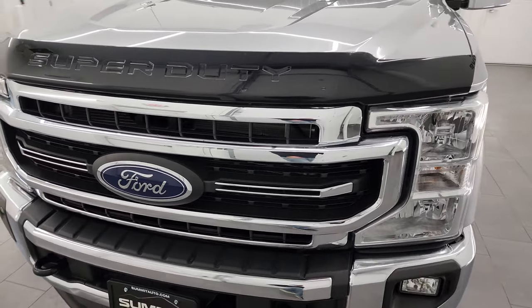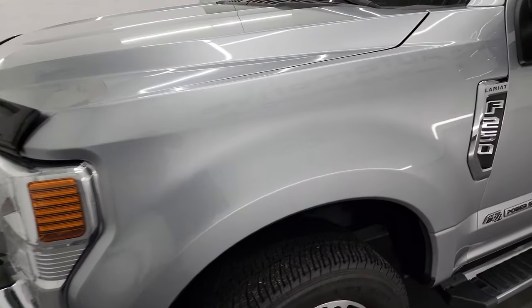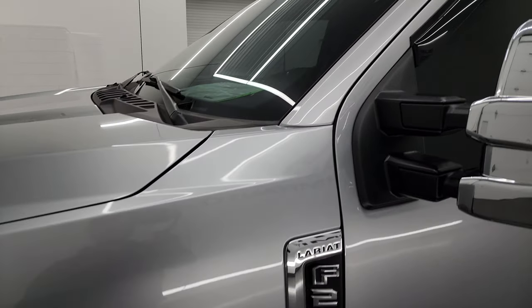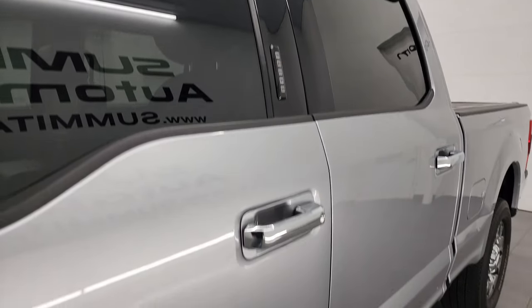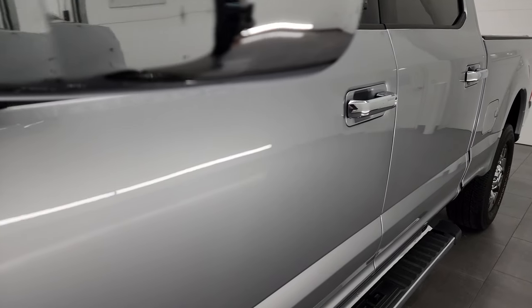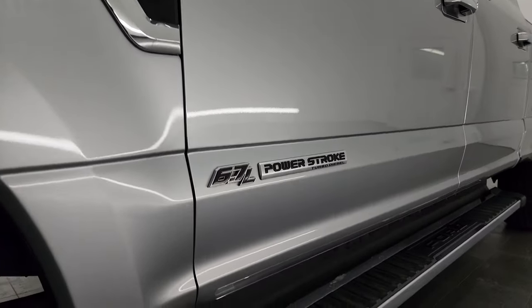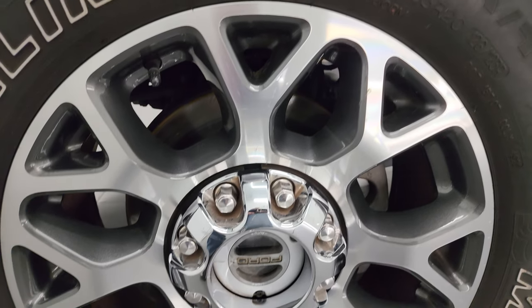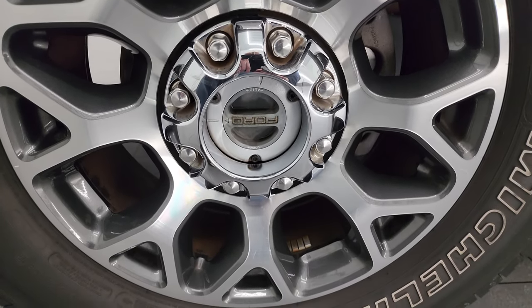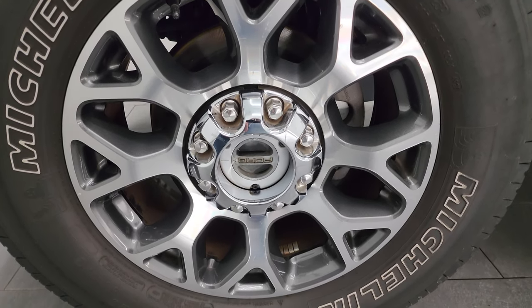In this video I'll go all the way around, inside, underneath, start it up, take a look under the hood, and show you all the options — giving you the most accurate representation of the truck. The color is Iconic Silver Metallic. I shoot all my videos in 4K. If you like the video, consider subscribing to the YouTube channel, click the bell for notifications, and get access to one of the largest catalogs of vehicle walk-arounds on YouTube.